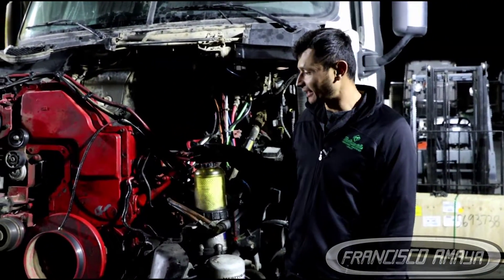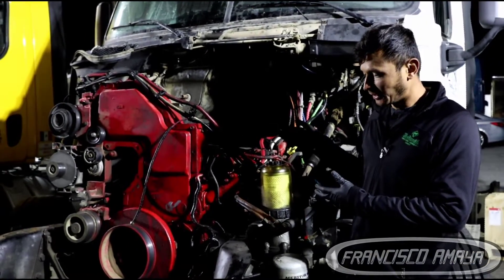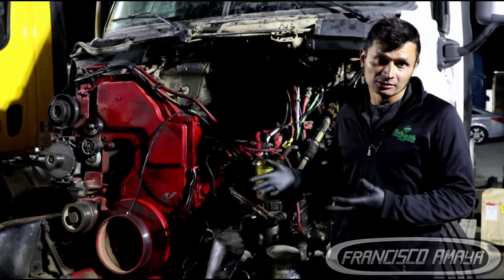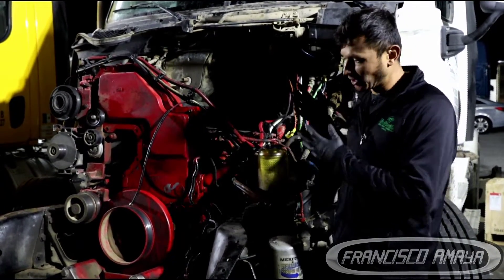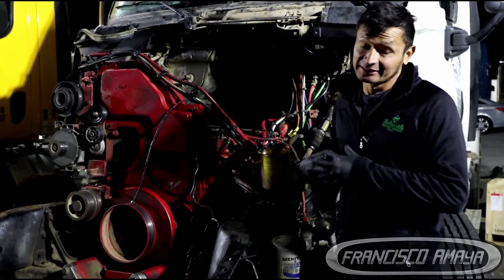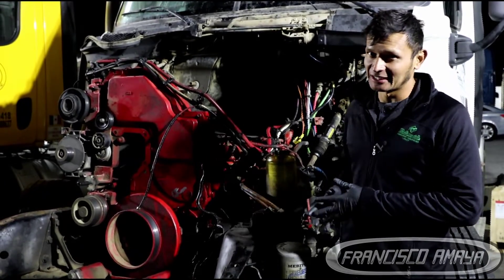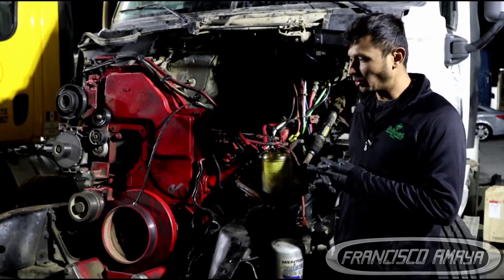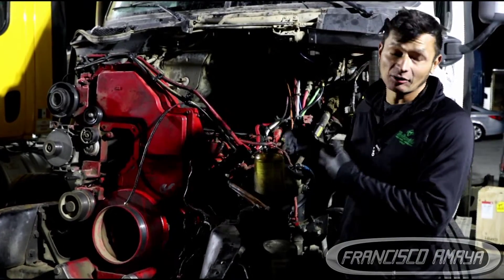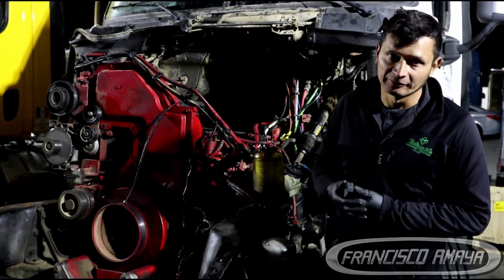This right here is a Cummins ISX-6, and the reason we have it here is because it needs an engine overhaul. That's a question many of you have — when is it time to do an engine overhaul on a Cummins ISX-6? In this case, this specific engine has 700,000 miles on it, but that number varies depending on how the truck and engine have been maintained or treated on the road.